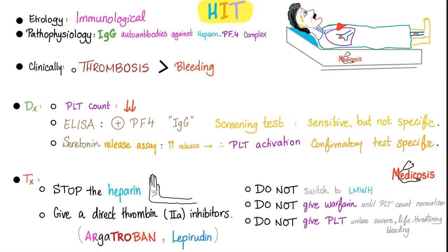For the professionals — etiology of HIT: immunological, specifically IgG O2 antibodies against the heparin–platelet factor 4 complex. Clinically, thrombosis is far more common than bleeding. Diagnosis: platelet count is low and decreasing; ELISA positive for IgG against platelet factor 4; the most specific test is the serotonin release assay. Treatment: stop heparin; give a direct thrombin inhibitor such as argatroban or lepirudin. Do not switch to low molecular weight heparin. Do not give warfarin until platelet count normalizes. Do not give platelets unless there is severe life-threatening bleeding.